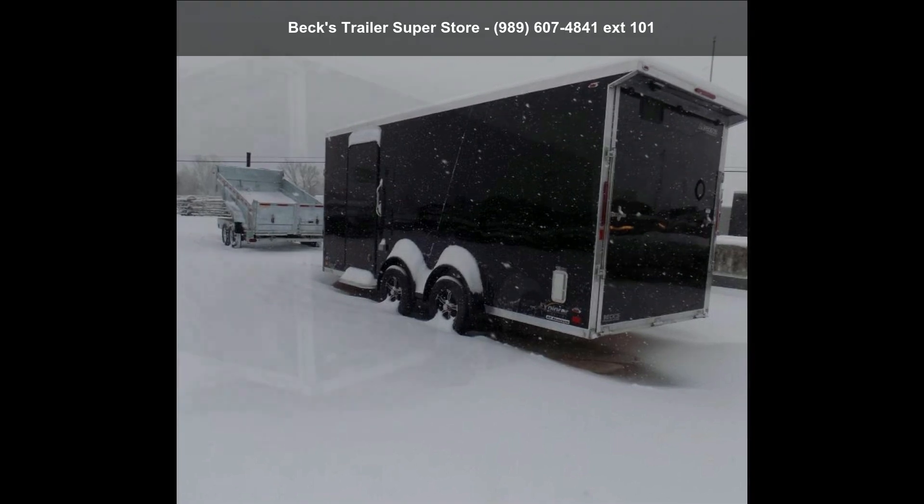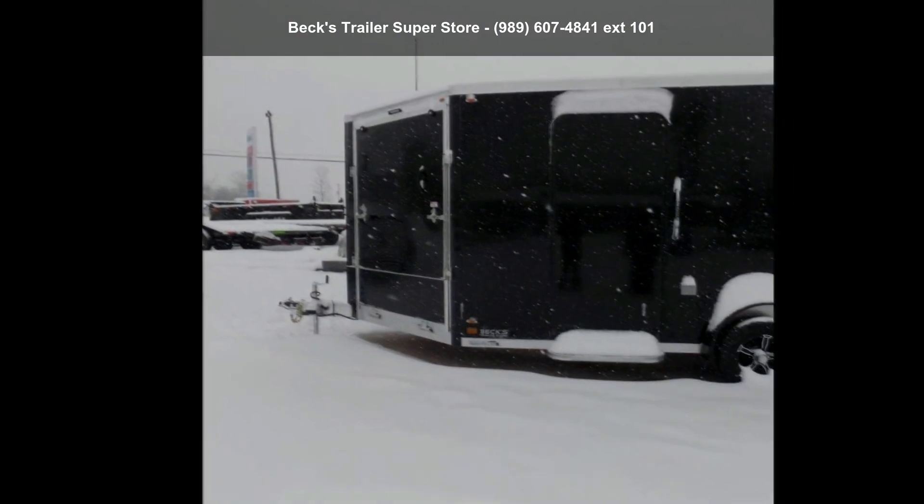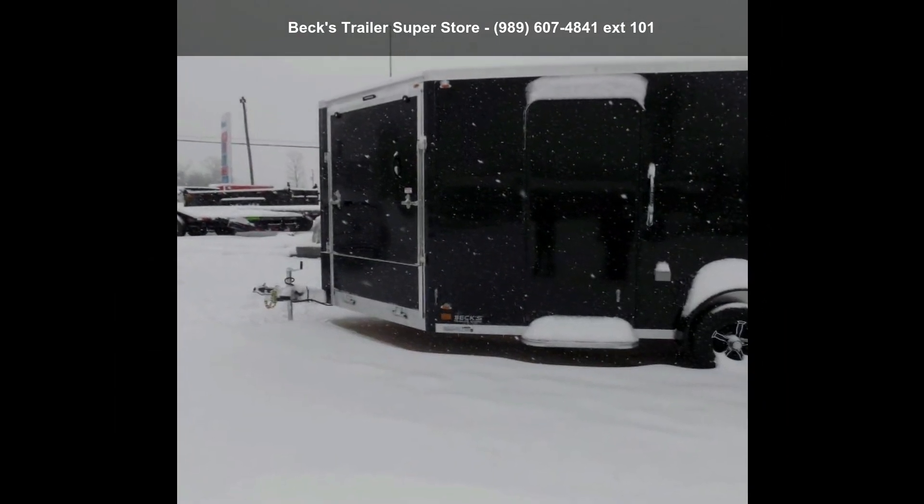Financing options are also available for qualified buyers. Call now to ask the dealer about this unit. We are sure to have a quality trailer that fits your needs.